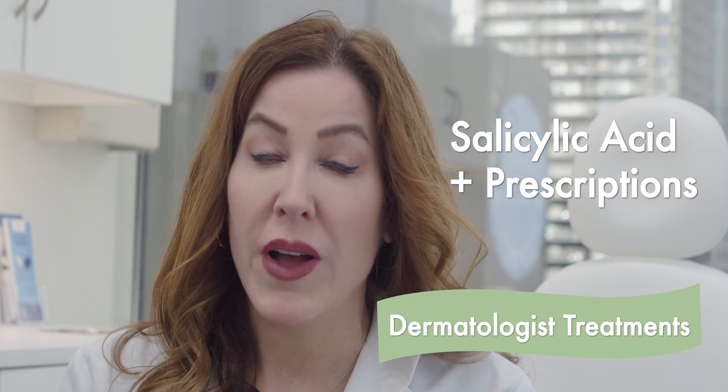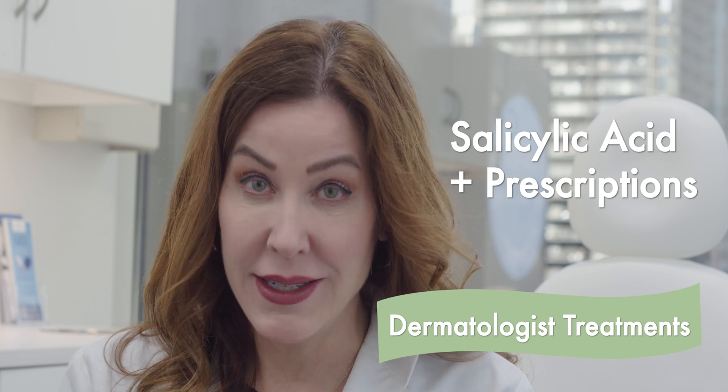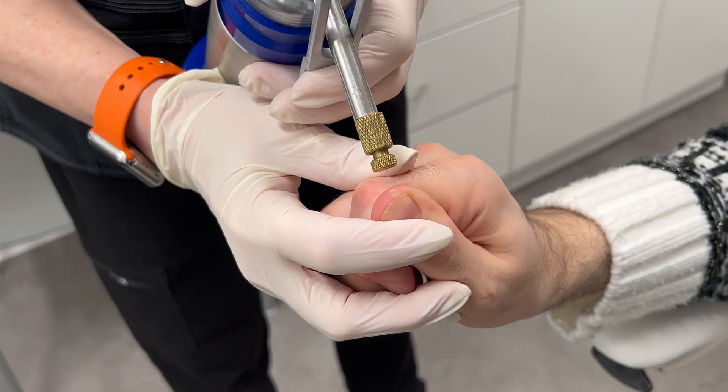We also have other therapeutics, such as applying a particular acid to the area, as well as the common freezing of warts. Most people call it burning off a wart, but we're actually freezing the tissue that the wart virus lives in. We're trying to create enough inflammation so that your body's immune system will pay attention to the wart virus and then attack it from the inside.